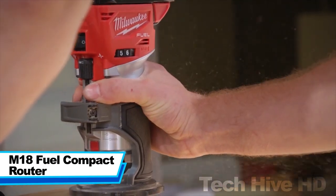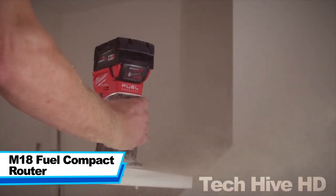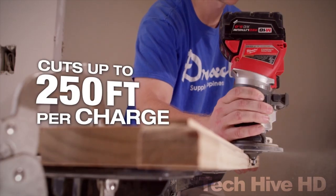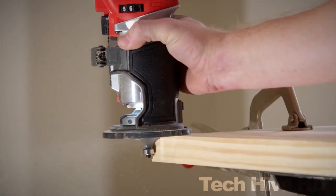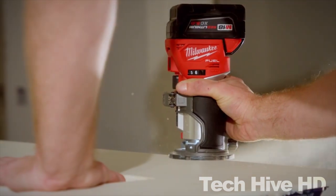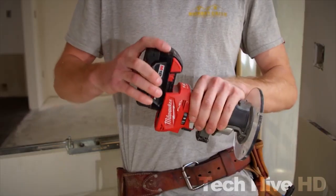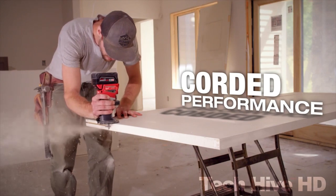The M18 Fuel Compact Router is a first-class tool for woodworking professionals. Its brushless motor generates an impressive 31,000 RPM and 1.25 horsepower. Through its adjustable speed dial, you can easily tailor the tool's speed according to the material you are working with. The router comes with both a plunge base and a fixed base, which can be easily interchanged with a tool-free lever. The plunge base features a micro-adjust dial and button, whereas the fixed base has a fine adjustment screw for accurate bit height setting. Its spindle lock makes changing bits a breeze.